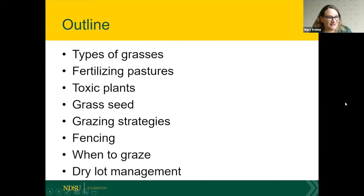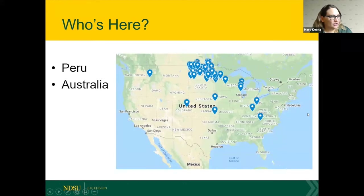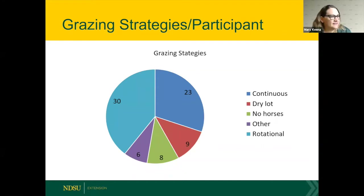We have a great contingency from North Dakota again, a few from Minnesota, and folks from other states, Peru, and Australia as well. Looking at the grazing strategies of registered participants, 30 people are rotationally grazing versus 23 doing continuous grazing, with a handful dry-lotting, some with no horses, and some other strategies. It was a surprise that so many people were rotationally grazing.